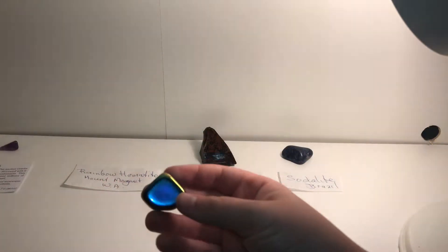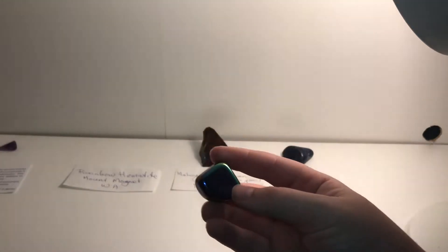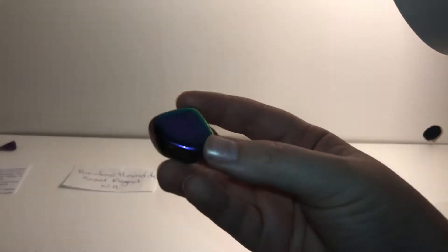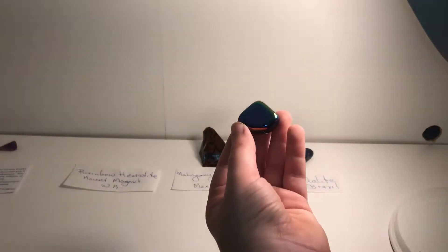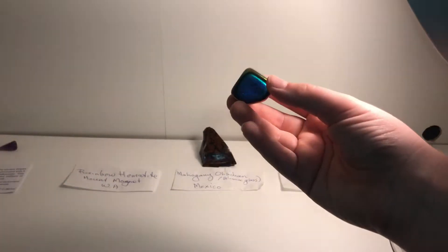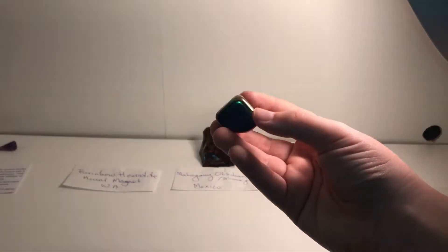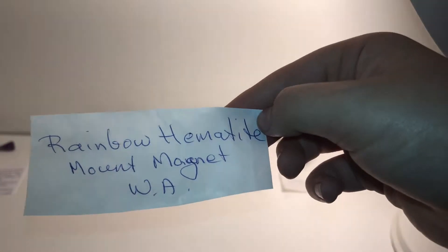These are the last three. This is my rainbow hematite and it came from Mount Magnet in Western Australia. Normally hematite is not rainbow — it's just a silverish color — but this is rainbow and it's real, not colored or anything. You can kind of see the rainbow there.